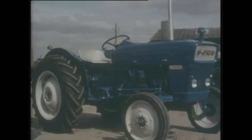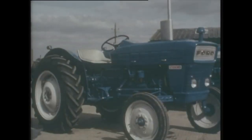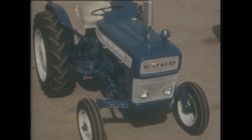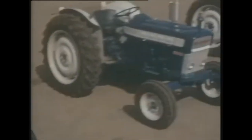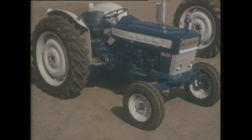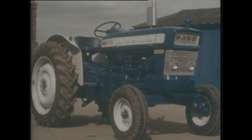Certainly. The smallest tractor in the range is the Dexter 2000 — 37 brake horsepower diesel engine, developing 32 horsepower at the PTO. The next in the range is the Super Dexter 3000: 46 BHP, 40 PTO horsepower. The Major's three-cylinder diesel engine gives 55 BHP and 48 PTO horsepower. Largest in the range is the Super Major 5000 — four-cylinder diesel engine, 65 brake horsepower, 56 PTO horsepower.